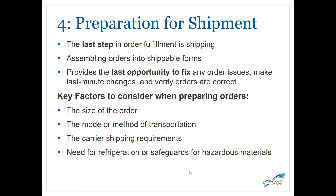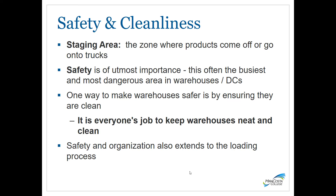The last stage is preparing for shipment. This involves assembling orders into shippable forms and is the last chance to double-check everything, fix any order issues, make changes, and ensure everything is correct. Things to consider include the size of the order, the mode or method of transportation, any shipping requirements by the carrier, and whether there's a need for refrigeration or safeguards for hazardous materials. It is very important for a warehouse to maintain safety and cleanliness. The staging area — where products come off or go onto trucks — is often the busiest and most dangerous area in a warehouse or distribution center.